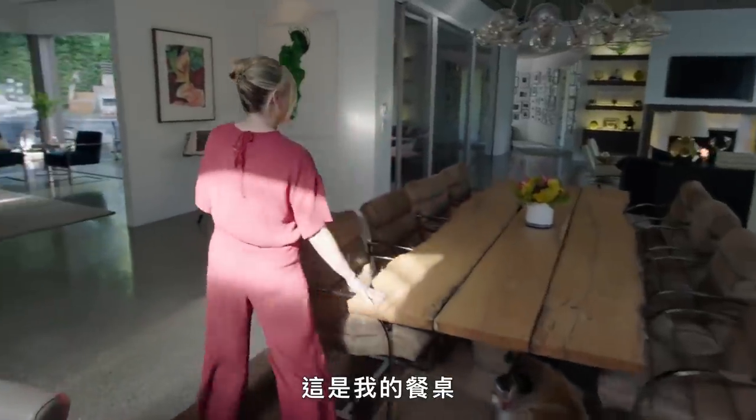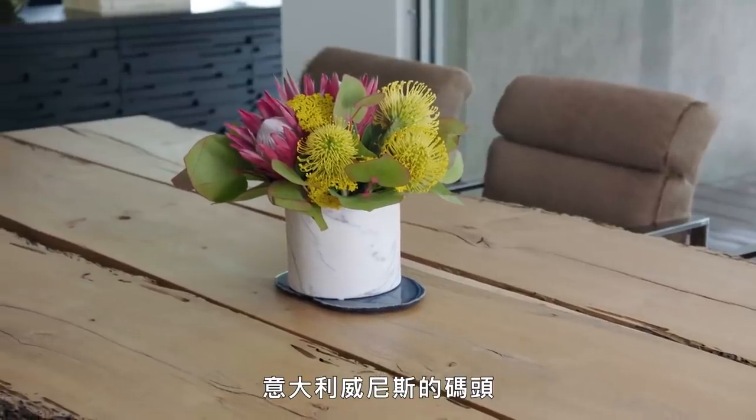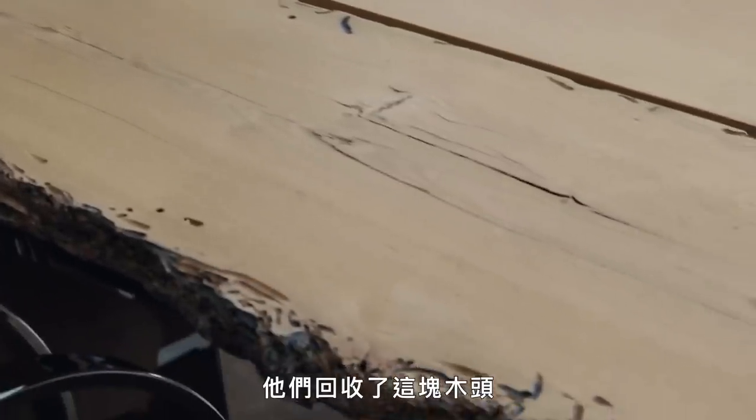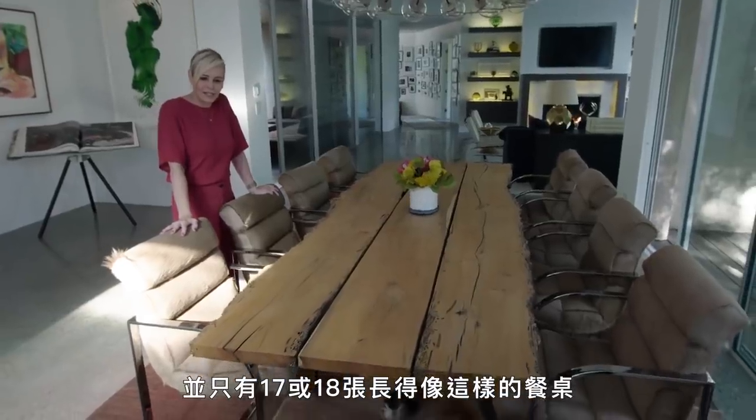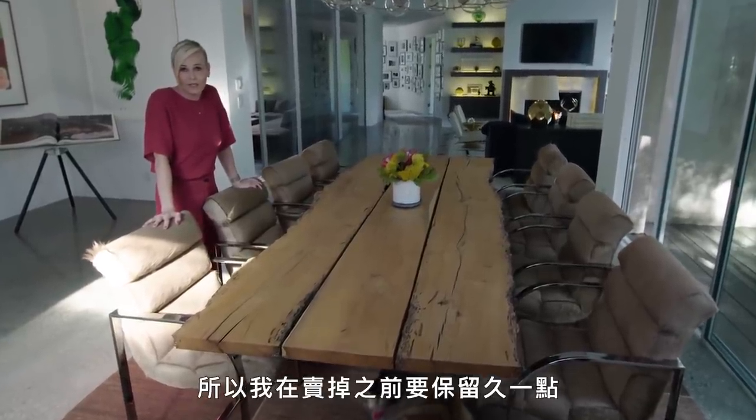If you come over here, this is my dining room table. The wood from this is from Venice, Italy — from the piers in Venice, Italy. They reclaim the wood, and there are only about 17 or 18 dining room tables like this, so I've got to hold onto this for a while before I sell it.